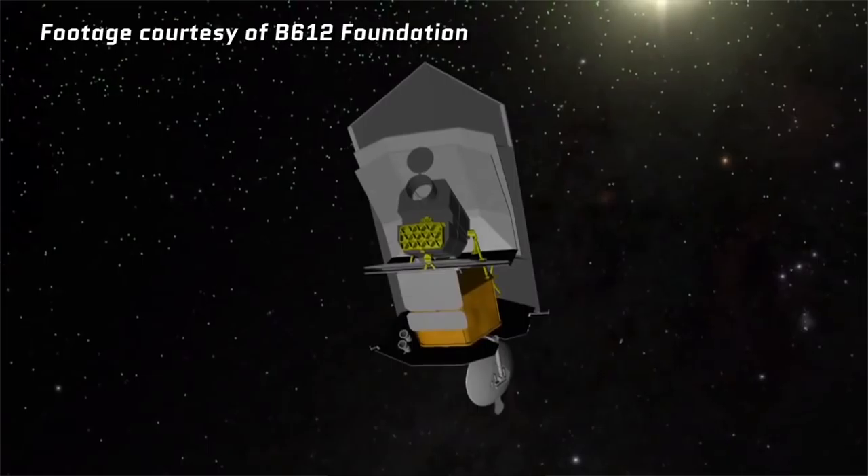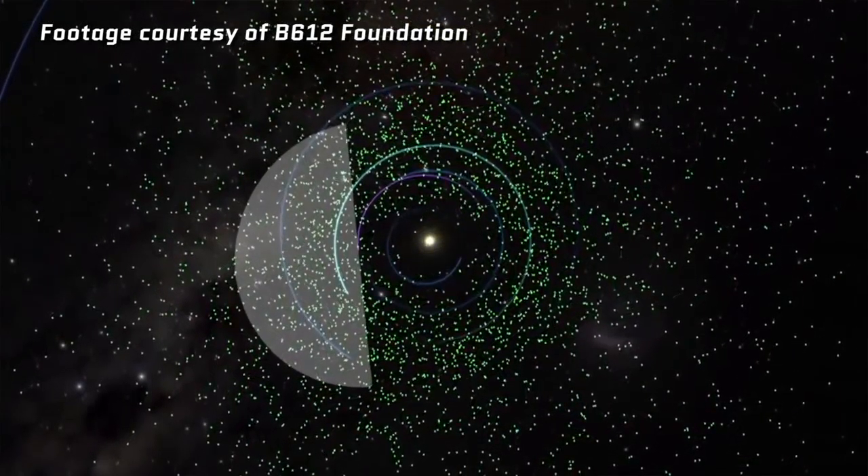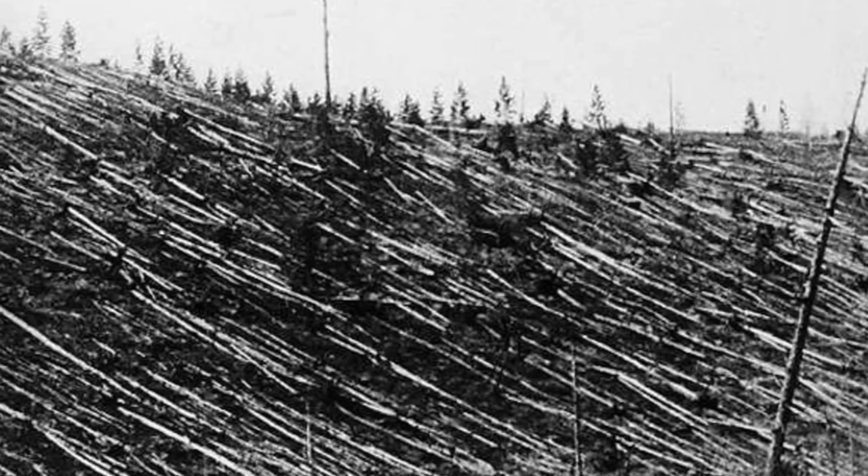On top of that, other organizations are getting into the game. There's a non-profit called the B612 Foundation that has the Sentinel Project. This involves launching an infrared telescope that will orbit the sun inside of the Earth's orbit and look out for these near-Earth objects. This, paired with a land-based telescope in Chile called the Large Synoptic Survey Telescope, will be able to identify and track 90% of all near-Earth objects larger than the one that hit Tunguska, Russia in 1908 — that one caused 800 square miles of devastation in the Siberian wilderness.